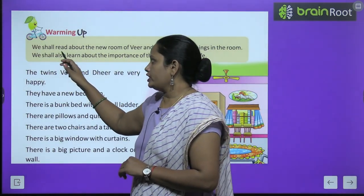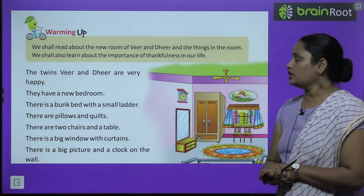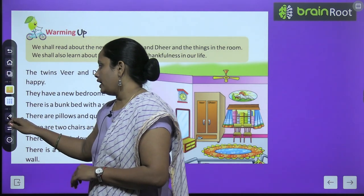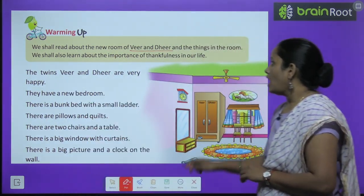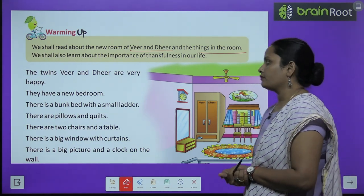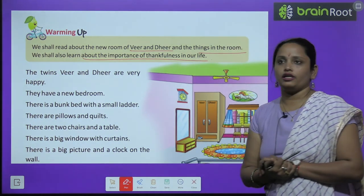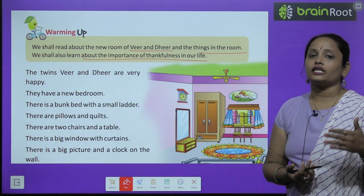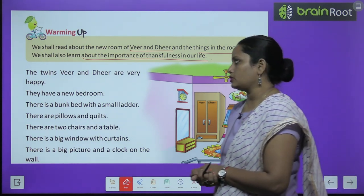Let's start with the warming up. We shall read about the new room of Veer and Dheer. Yeh ek room hai do bhaiyong ka — ek ka naam hai Veer aur doosare ka Dheer. And the things in the room — aur kya-kya cheezein hai unke room mein. We shall also learn about the importance of thankfulness in our life — hamaari life mein hume cheezein ke liye thankful hona chahiye — that we will learn in this chapter.